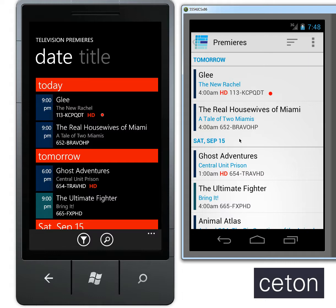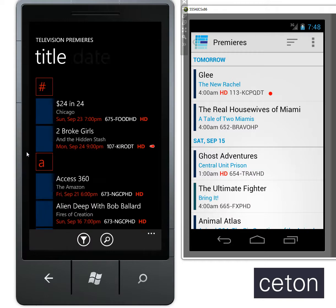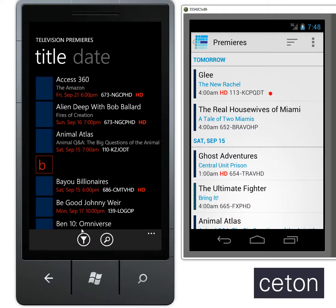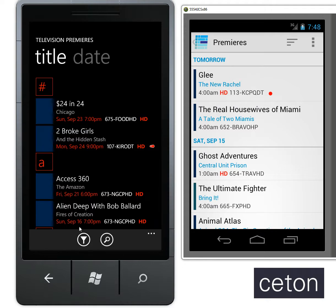With just one button click you can go in, see everything that's coming up for the next two weeks, browse by title, by date, and you can also filter. So if you maybe only want to see HD, go ahead and select that.